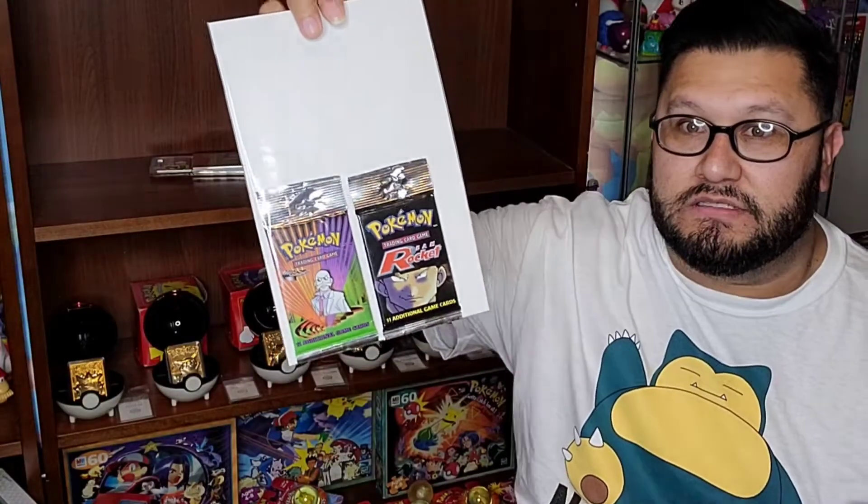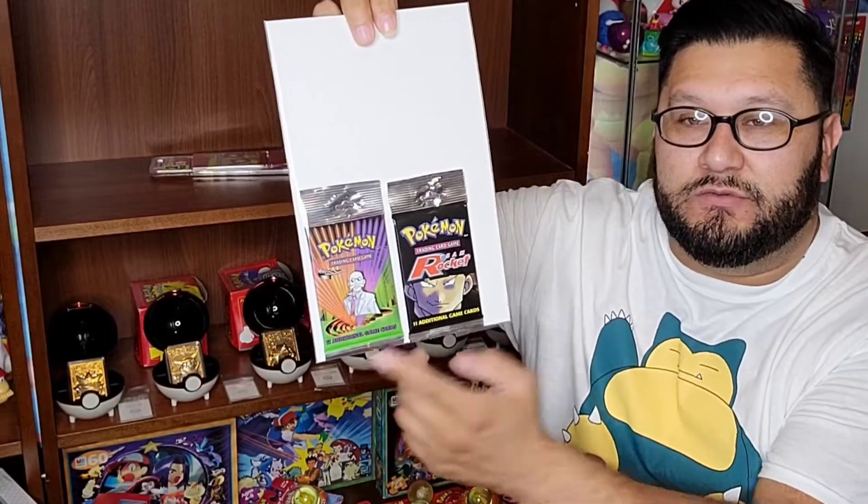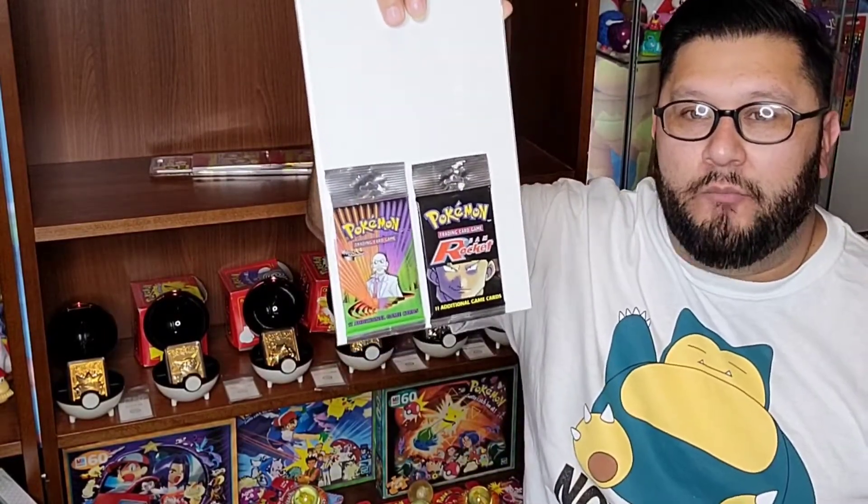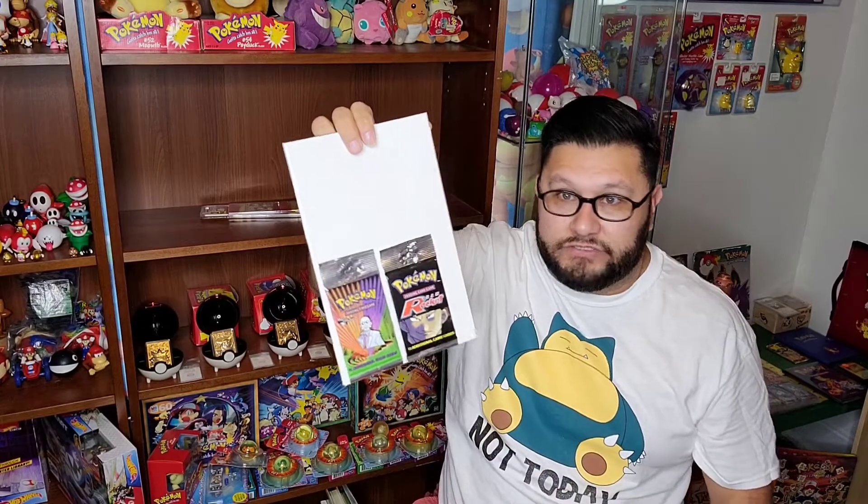Last but not least, I did come home with some Pokemon cards — Team Rocket edition. I already had the Gym Heroes one and I just like to keep it together, so I came home with this one. I'm really excited that they did carry sealed Pokemon cards, so I am a huge fan of their shop. I'll be there next week to see what else I can pick up.